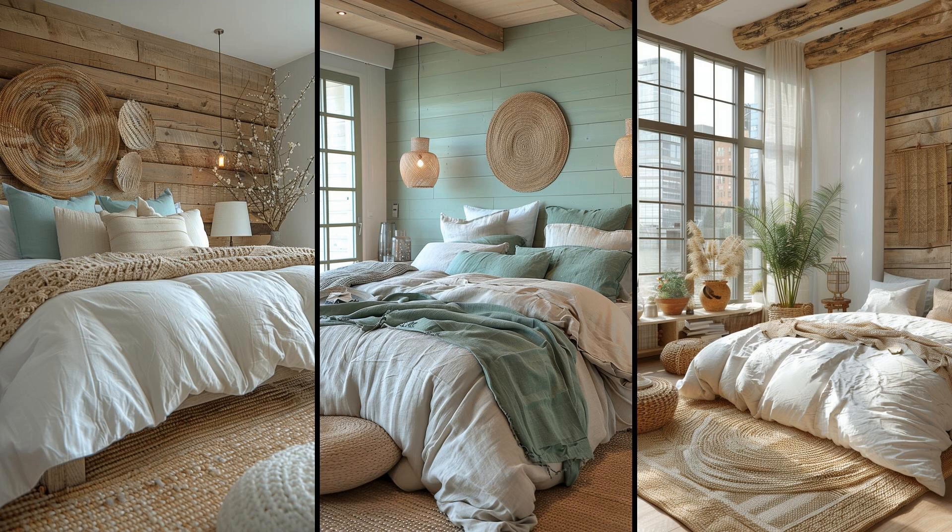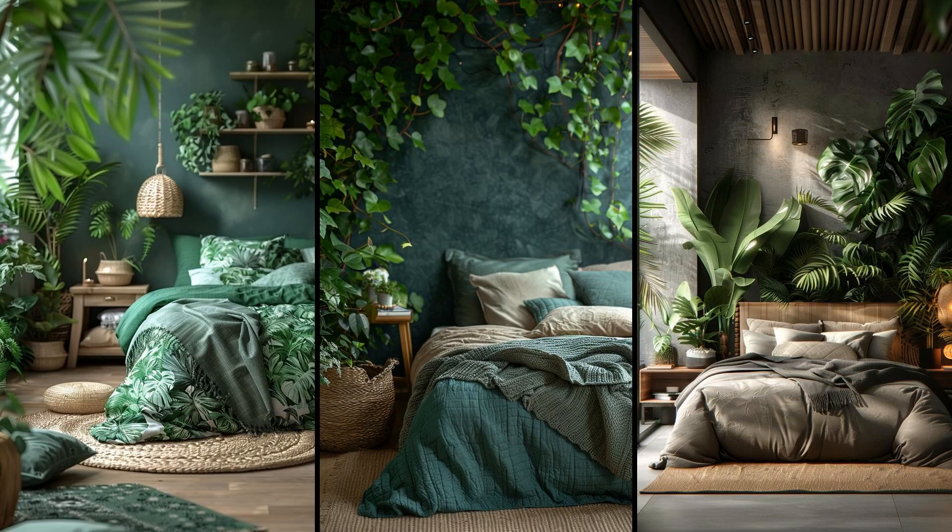Try a reclaimed wood bed frame or linen curtains — it's about subtle choices, bringing the beach into your bedroom without the seagulls. Imagine a bedroom where the vibrance of lush leaf patterns meets the sleekness of concrete gray. Dark green accents blend effortlessly with the raw texture of urban materials, creating a stylish contrast. Use potted plants to soften harsh lines and incorporate dark green bedding and cushions. Concrete planters and minimalist furniture add that essential urban edge, offering a sanctuary that feels both modern and rooted in nature.